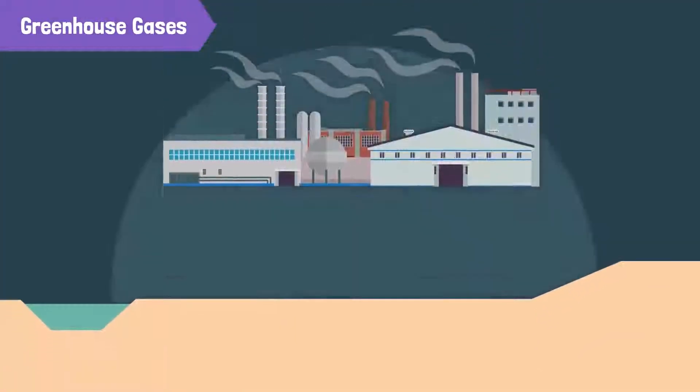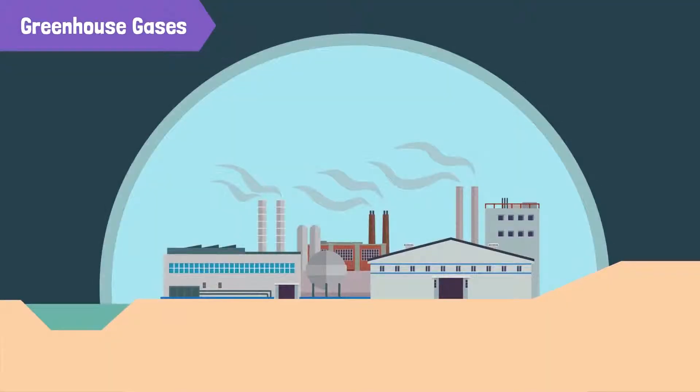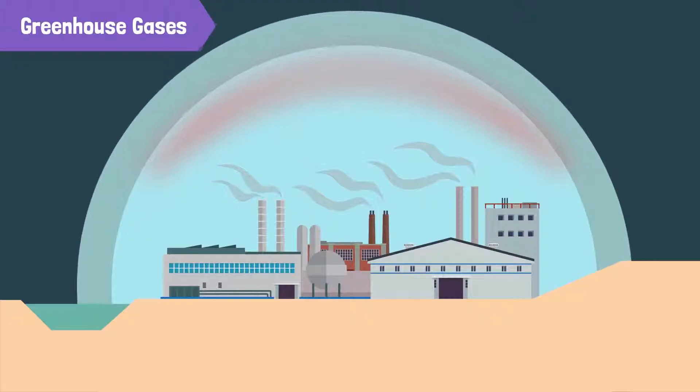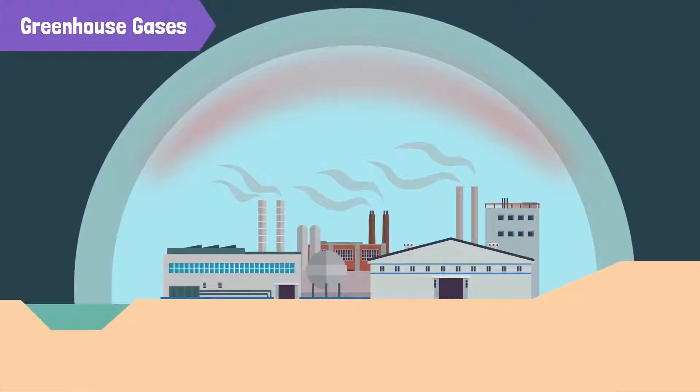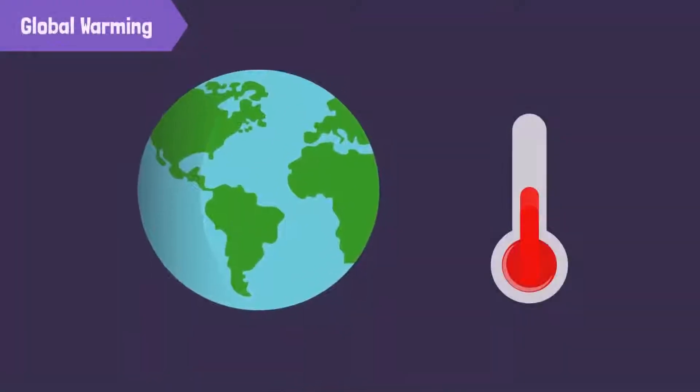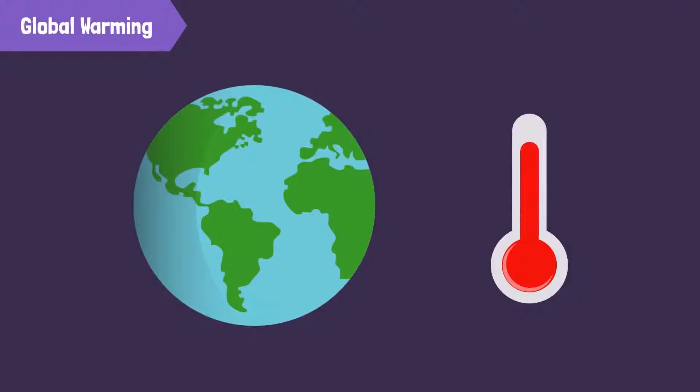Due to human activities such as the burning of fossil fuels and industrial processes, the amount of greenhouse gases has increased in the atmosphere. Over the years, this layer of greenhouse gases has become thicker and the greenhouse effect has increased, trapping even more heat in the earth's surface. This leads to a rise in the average temperature of earth, which is called global warming.